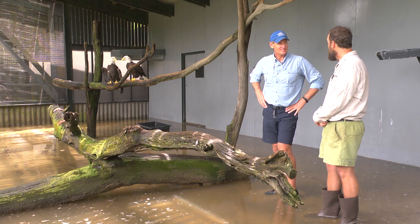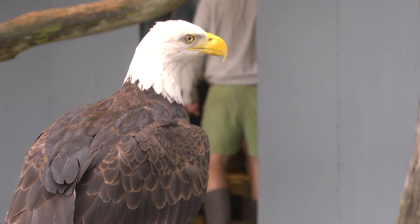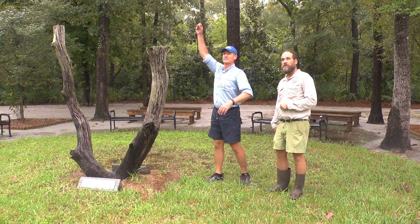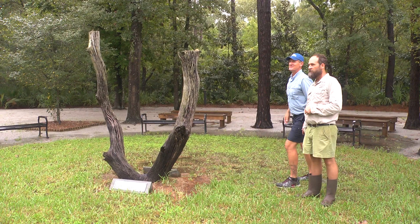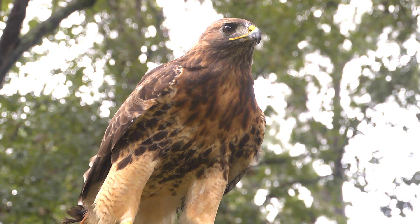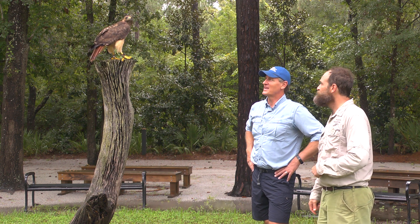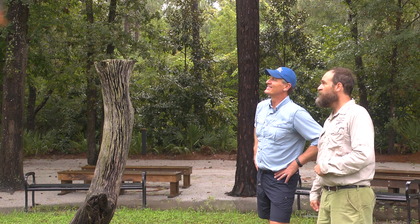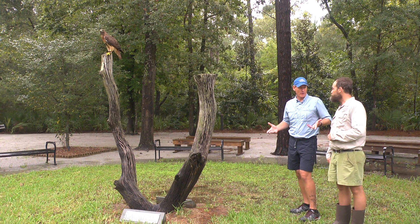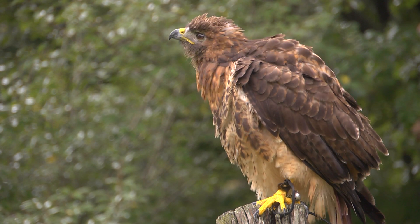We've got 50 species of birds of prey here at the center from all over the world. One of the really cool things we do is show people trained birds of prey in flight up close. Here's a red-tailed hawk that was hit by a car and left blind in one eye, but she can fly — which is really cool to show people up close, whereas in the wild they might only see them from half a mile away. She's looking me over to see if I have something else. They learn quickly and it's based on positive reinforcement — they know that if they do what we ask, they'll get rewarded. It gives kids and the public a chance to see a bird fly right up close.